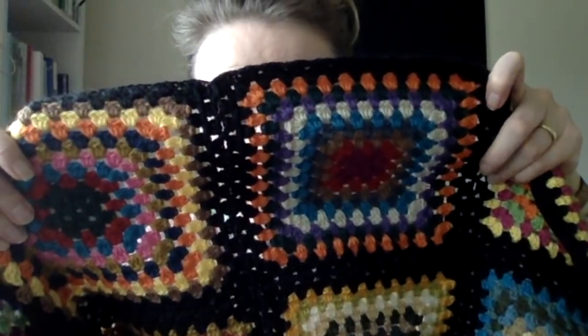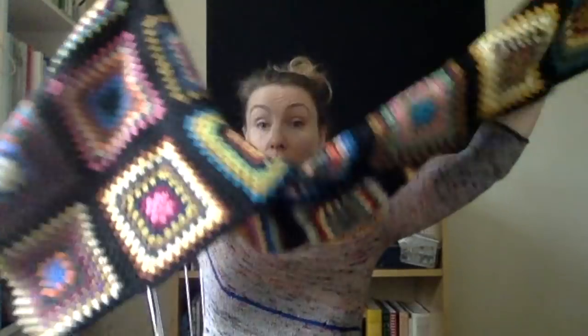It makes such a professional, clean finish and it's super easy. You just join everything as you go — you don't have to do any sewing. Then you just weave in your two ends and you're done. So this blanket piece has no ends to weave in, and neither do these squares. I need to join these to the ever-growing blanket.